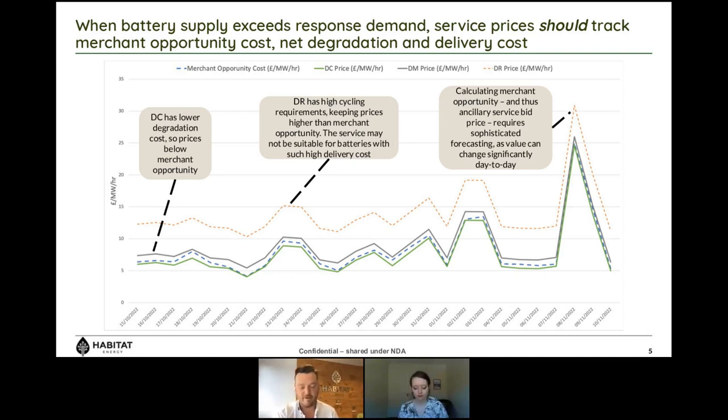To calculate your merchant opportunity cost on a daily basis, factor in cycling for merchant versus dynamic containment or DM, and know how to bid in — this is highly complex. It requires very intelligent algorithms, highly accurate forecasts, and the ability to be incredibly dynamic. Everything shown here assumes daily contracts, but come the end of August we expect this to move to EFA blocks — six periods every single day — making it even more complex as in one block you may be charging and another you may be discharging, trying to value only one half of your arbitrage.